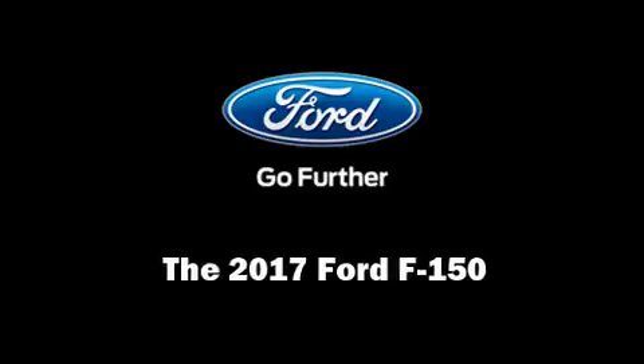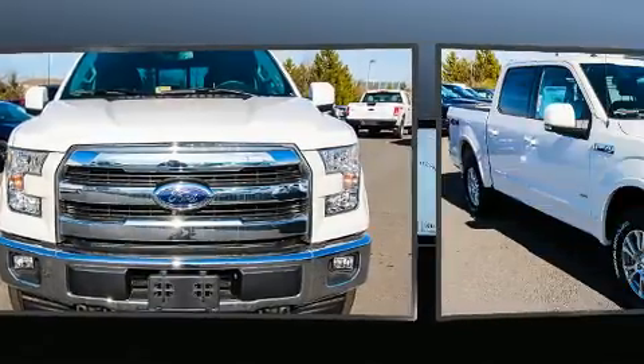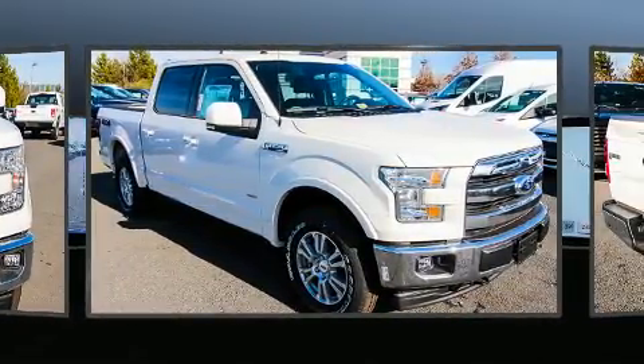Outstanding design defines the 2017 Ford F-150. The engine breathes better thanks to a turbocharger, improving both performance and economy.